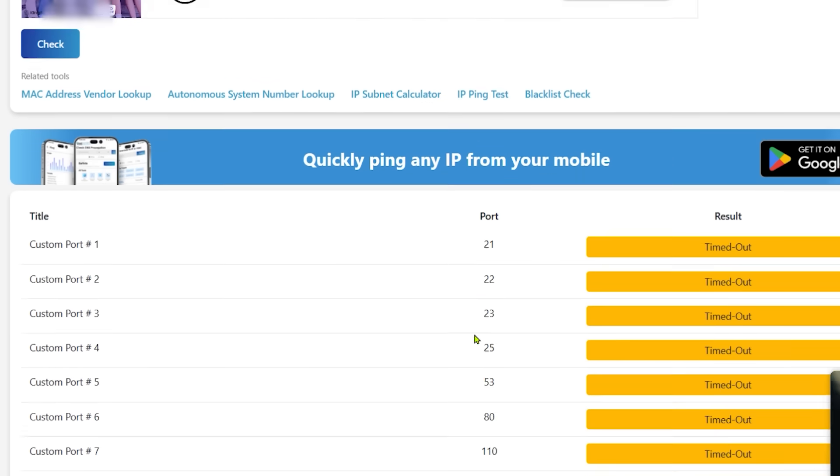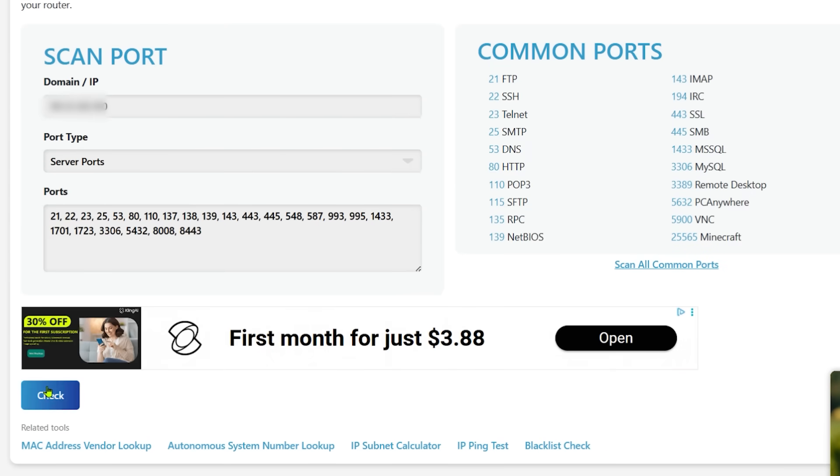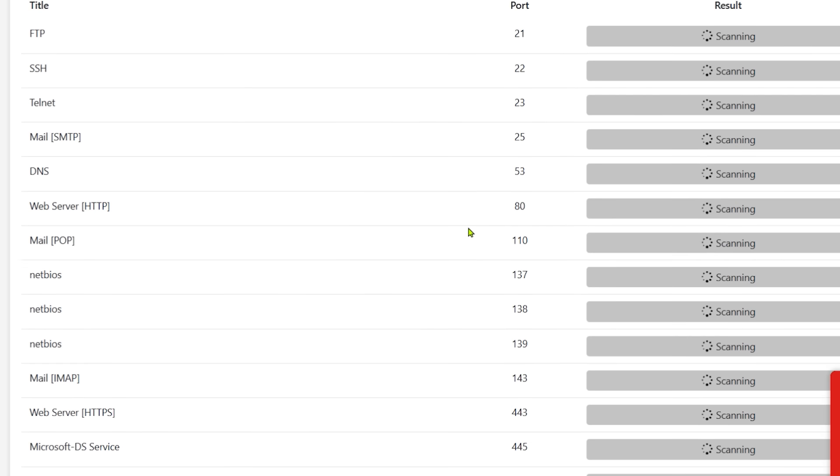A timeout means it tried to connect to those ports but it couldn't — that's exactly what we want. Let's go back to the top and this time choose server ports. It automatically puts in the port numbers; click on check and start scrolling down and wait for it to do its thing.